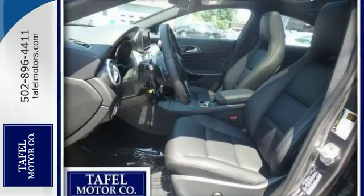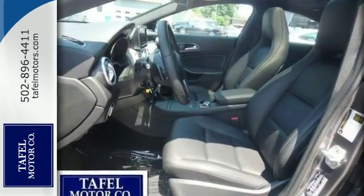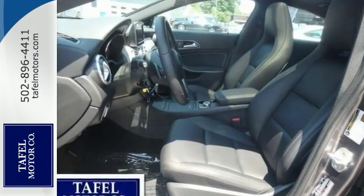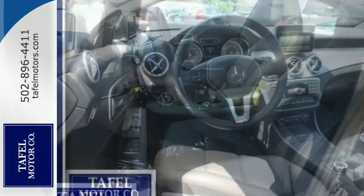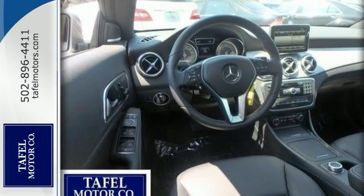It's extremely well-equipped. It comes with the Premium One package, satellite radio, heated front seats, premium audio system, the dual zone auto climate control, and the media interface.